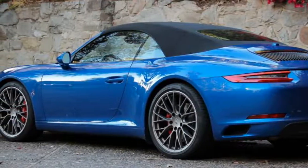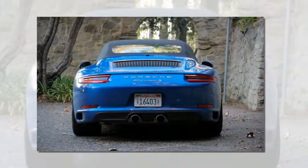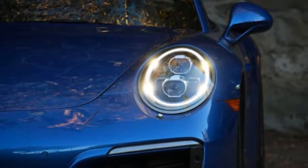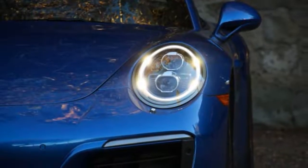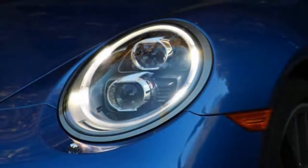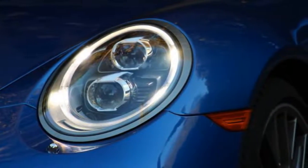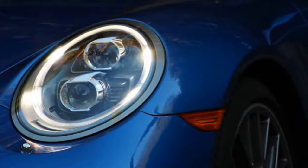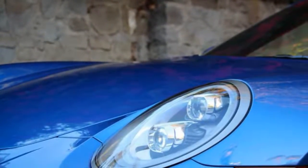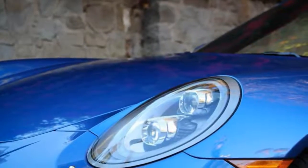This lovely sapphire blue metallic Carrera S Cabriolet doesn't shout too loudly about its general awesomeness. The only overtly aggressive visuals on our test car were the optional matte black 20-inch RS Spyder design wheels at $2,370, wrapped in staggered-width Pirelli P Zero tires — 245/45 up front and 305/30 in back. Otherwise it looks like pretty much every other Carrera convertible roaming the streets of Los Angeles, where this road test took place.